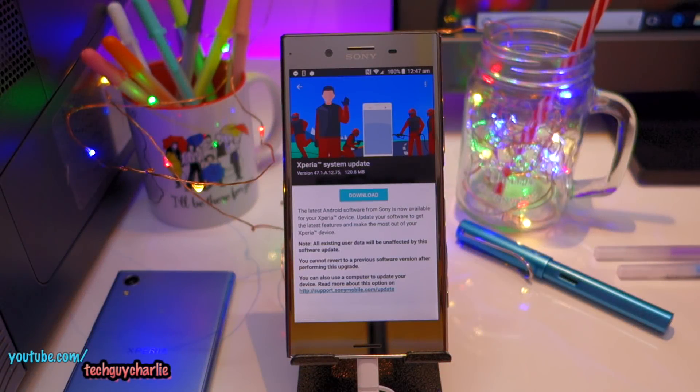Sony is seeding a new update to their XZ Premium which patches the Meltdown and Spectre vulnerabilities. These exploits allow a malicious program to steal data that is being processed on your phone or computer. Computers are also included — many Intel and AMD processors are also affected by this exploit.